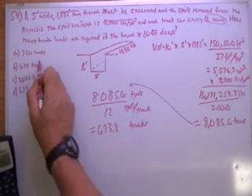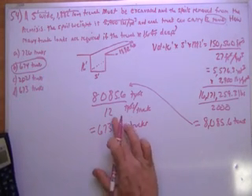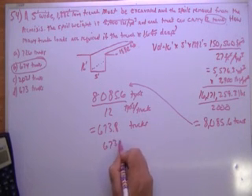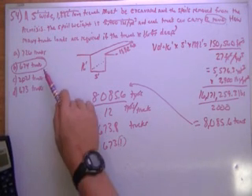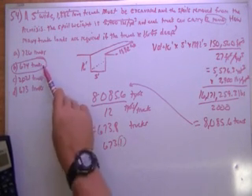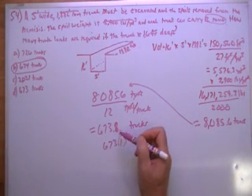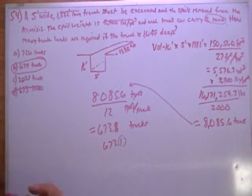That's going to be answer B, 674. Even if this came out to be 673.1, that 0.1 trucks is still enough material — it won't fit in 673 trucks, it has to go to 674. That's the key to this question, so you don't pick the lower option.